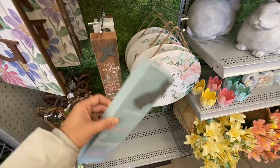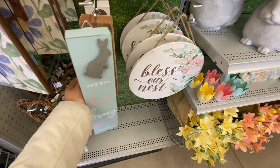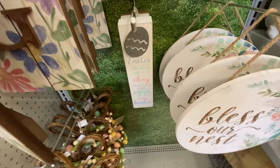There's a floral egg wreath for $29.99. I love this 'Bless Our Nest' sign at $32.99. They also have a wooden block sign in three different styles — blue with a bunny, brown with a cross at $12.99, and a white one with an egg.